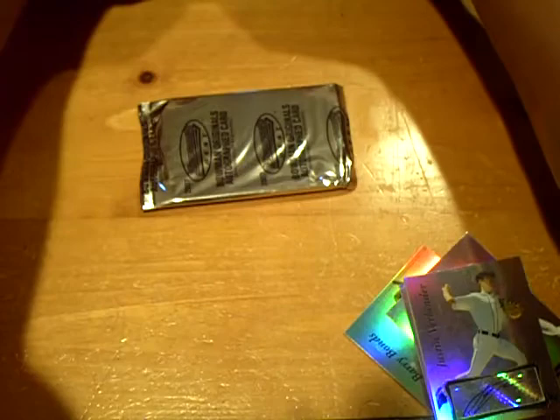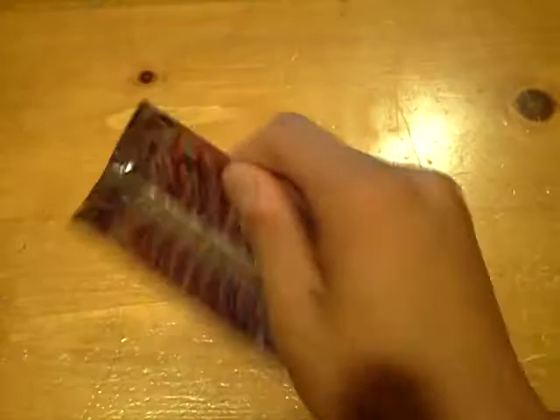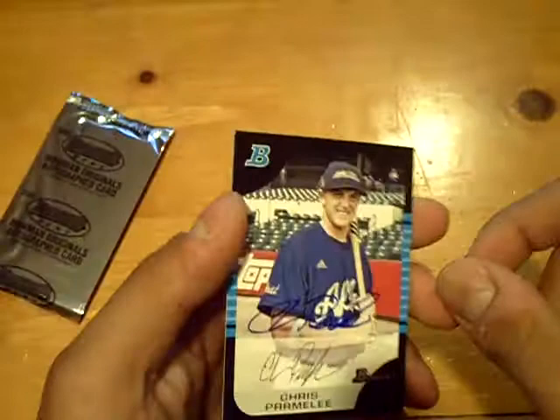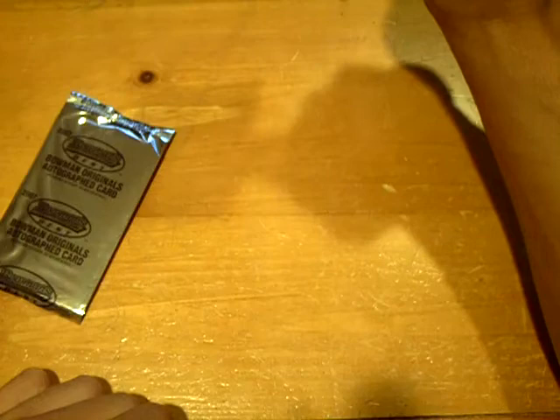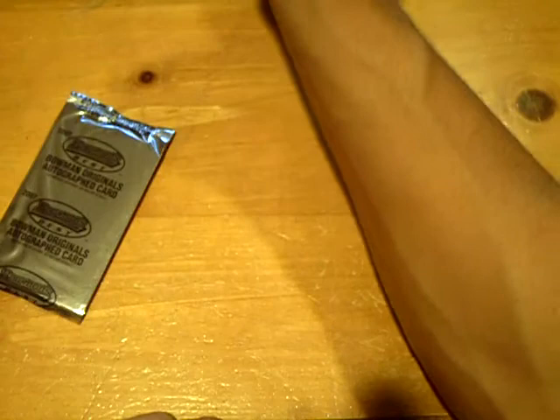Now for the buyback autograph — it's very thin, I think there's just one card in here. It'll be a Chris Parmelee, numbered out of a hundred. So we're going to have to look up a team on that. There's the autograph — with the sticker on back. Spelled P-A-R-M-E-L-E-E. That's my card! I got a Chris Parmelee autograph — sick!